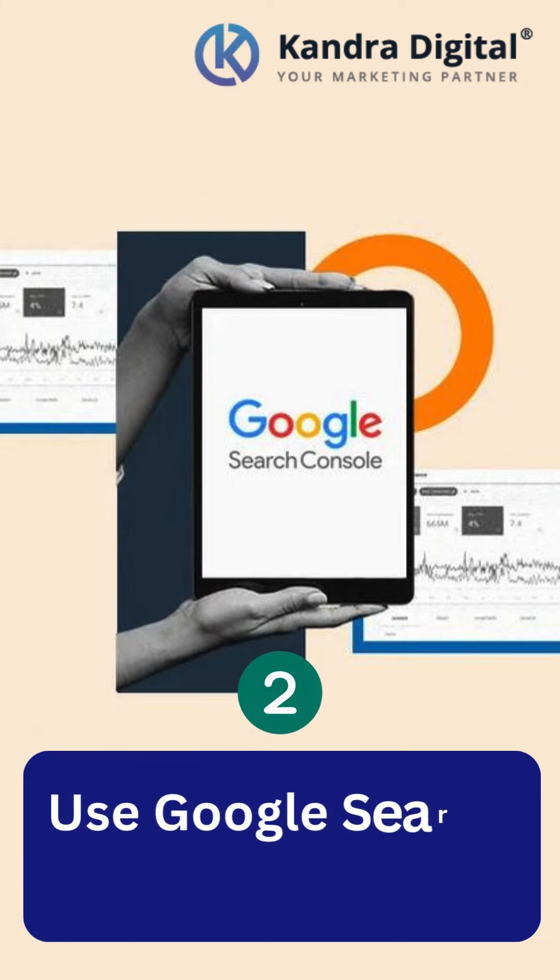Google Search Console lets you submit sitemaps, monitor crawl stats, and request bot visits to specific pages.